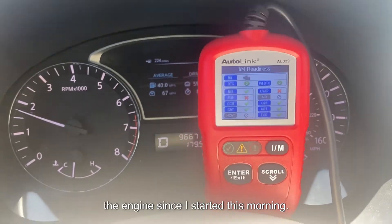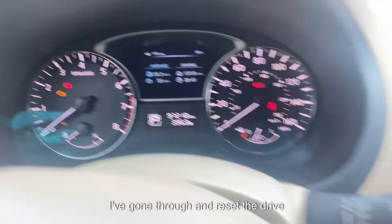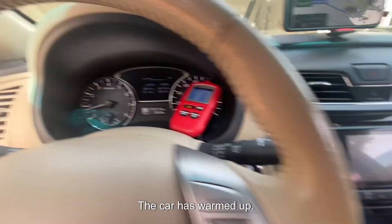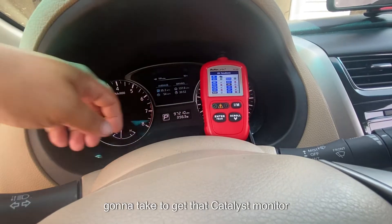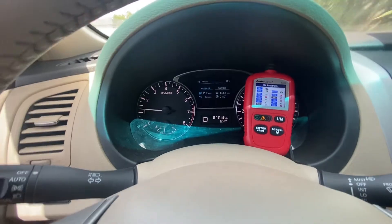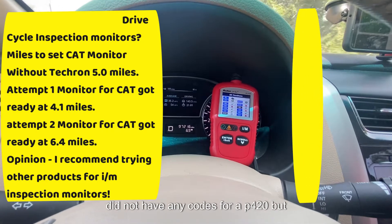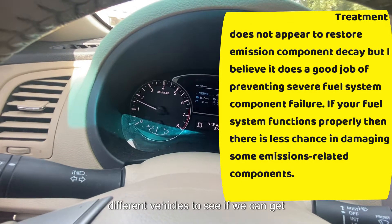179 miles later the oxygen sensor monitor is ready and I haven't turned off the engine since this morning. Here is the fuel economy after over 1,100 miles — it has improved. I've reset the drive monitors for the catalyst, let it idle for 10 minutes, and now we're on the freeway. At 3.6 miles the catalyst monitor is still not ready. At 6.4 miles the catalyst monitor is now ready. As far as inspection monitors, I think it's hit or miss with Techron on this vehicle, but we did see a 7% increase in fuel economy.